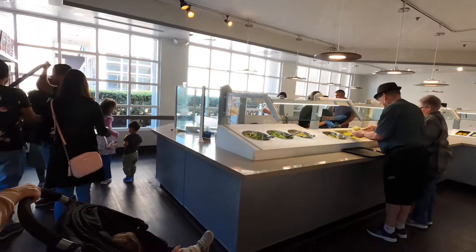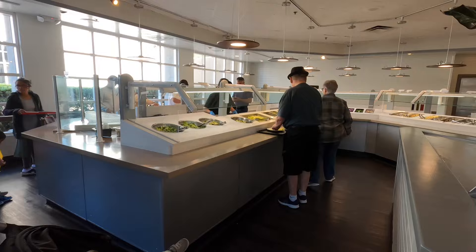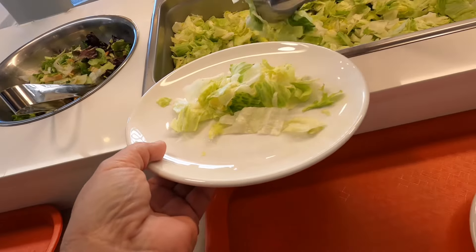Look at that — everything's all white, brand new, shiny. Look at this, right up our alley. I'm going to get some iceberg lettuce — that's my favorite.